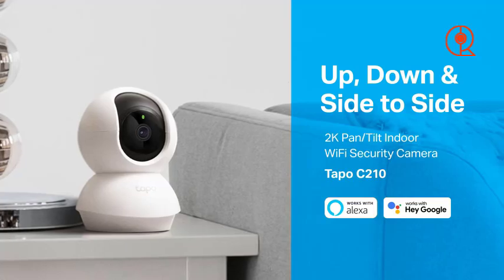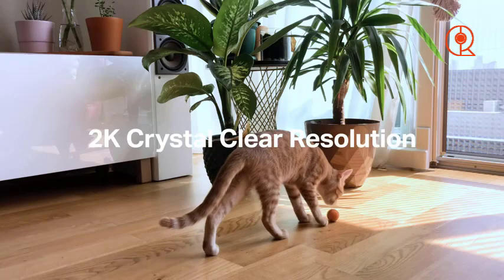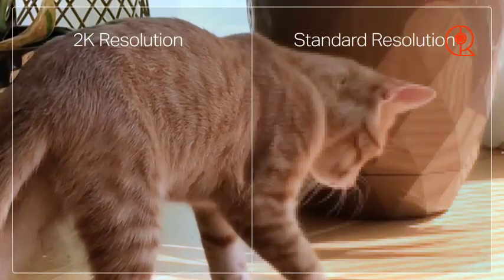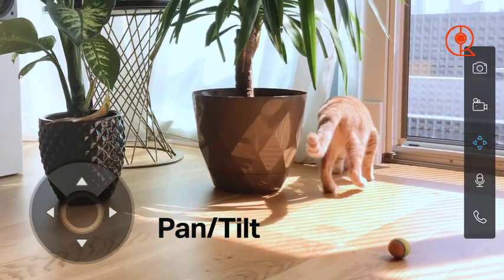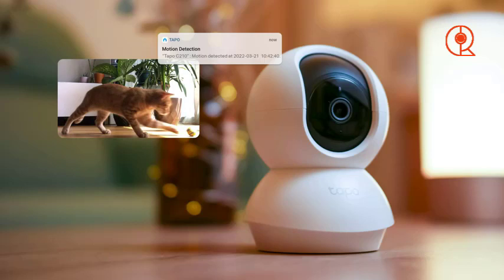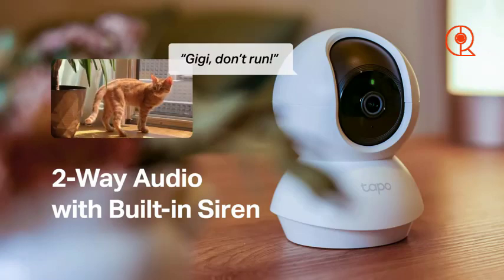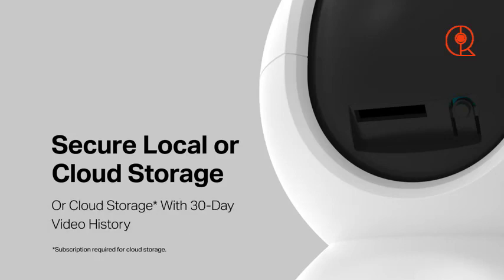Moving on to our next contender in the lineup of top indoor security cameras for 2024, we have the TP-Link Tapo C210. Despite its budget-friendly price point, this camera offers an impressive array of features that make it a standout choice for those looking to enhance their home security without breaking the bank. One of the most notable features of the TP-Link Tapo C210 is its high-resolution video quality. With a resolution of 2K, this camera delivers sharp and detailed footage, ensuring that you can clearly see what's happening in your home at all times.